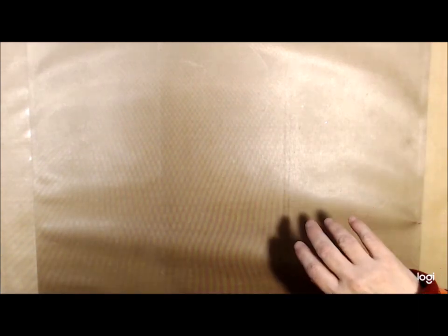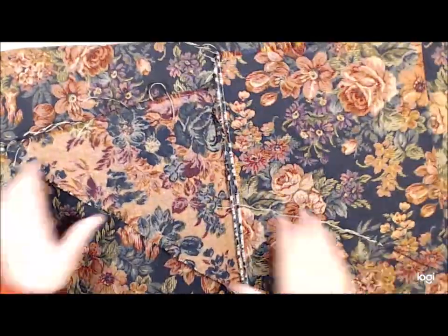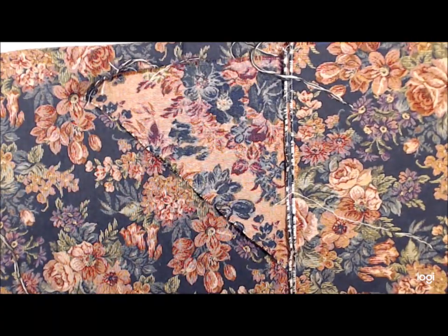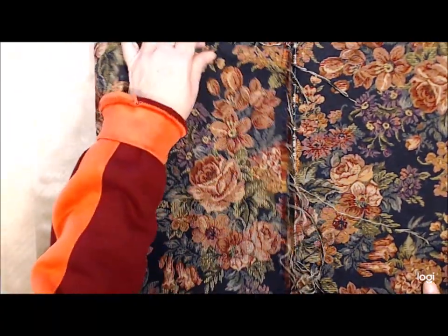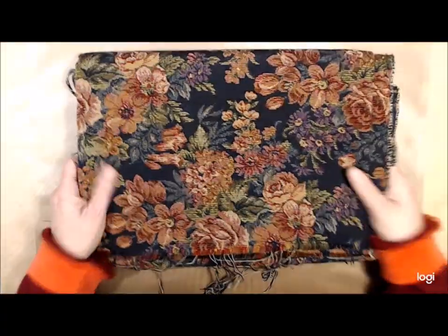Now this to me was a huge find. Look at this — it goes on and on, it's huge, I can't even get it into the screen. But won't this make awesome journal covers? That's my plan — journal covers. Awesome, beautiful!